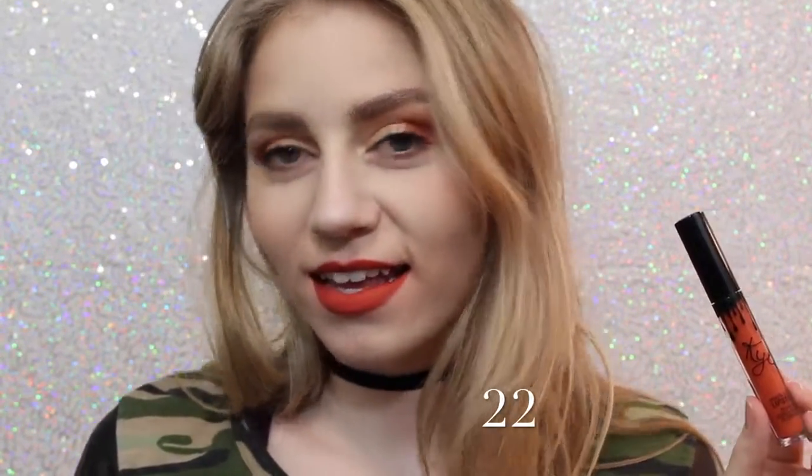Next is Ginger, which is a little bit of a darker — well, much darker — version of Dirty Peach, but it definitely has some brown tones in it, and it's almost like a brick red. Next is 22, which on me, if you can tell, kind of shows very red, so I wasn't expecting that when I purchased this. I thought it was going to be very orange, but it actually is very red.